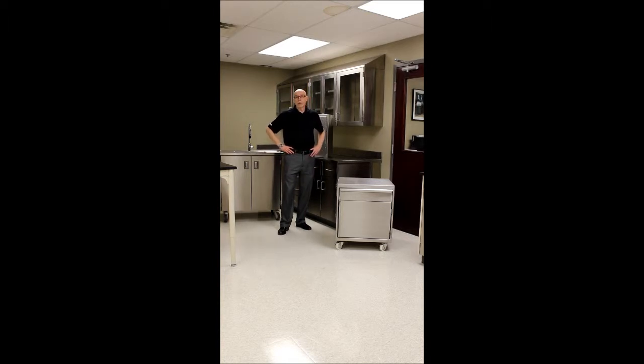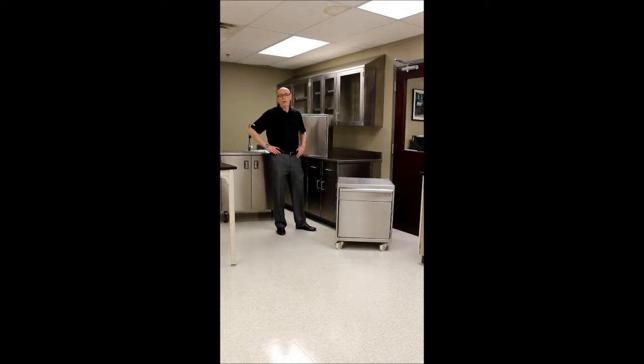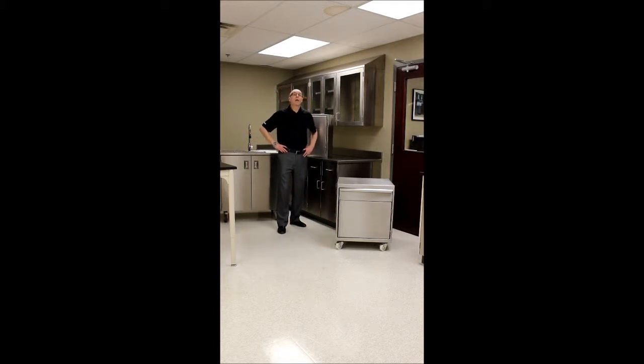At Mott, you might know about us from our powder-coated, painted steel casework and systems furniture, fume hoods, and wood casework, but you might not know about our stainless steel capabilities. At Mott, we are fully committed to the most advanced, state-of-the-art tooling that is available in our industry.